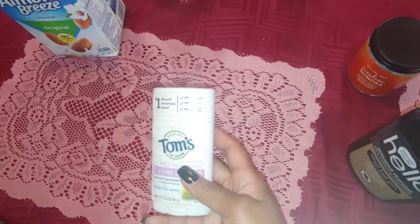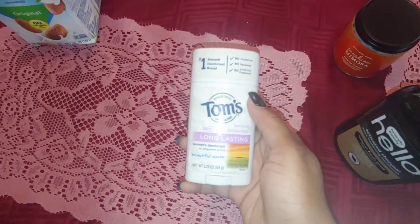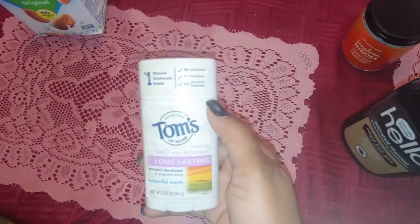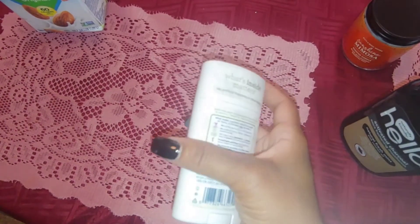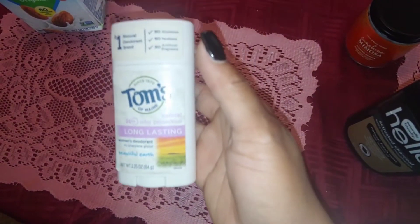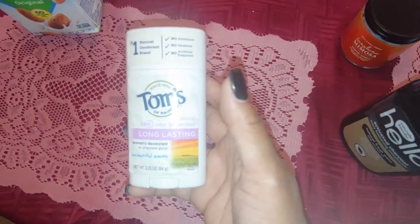I decided to try again with the deodorant. Now this is a transition, kings and queens — you're not going to be feeling fresh the first four weeks of doing this. It's a transitional period, so maybe do it every other day until your body gets used to it. It's going to detoxify you. A lot of the aluminum in deodorant causes breast cancer in men and women. This one is all natural — no aluminum, no parabens, and no artificial fragrances. This one is Beautiful Earth. Tip: if you're allergic to lavender, don't get the lavender kind because it's very potent.